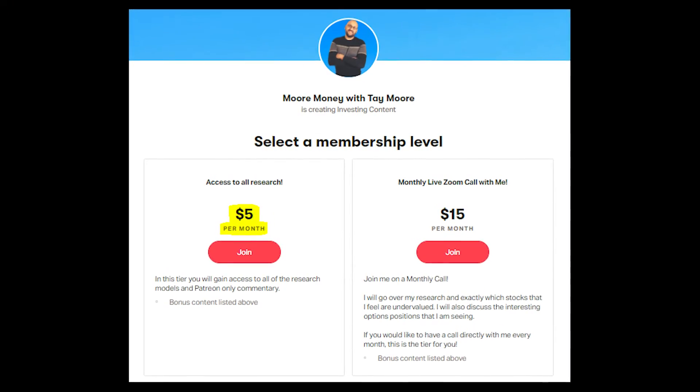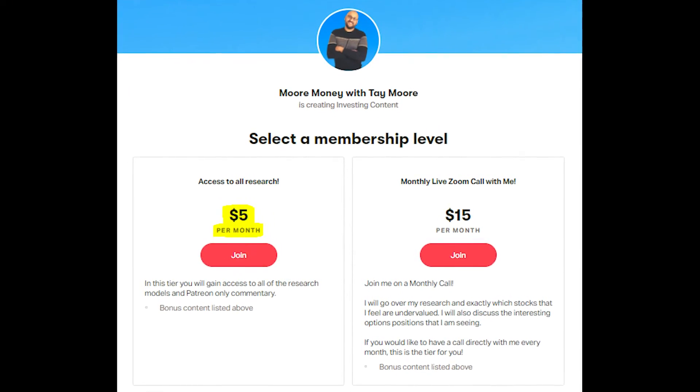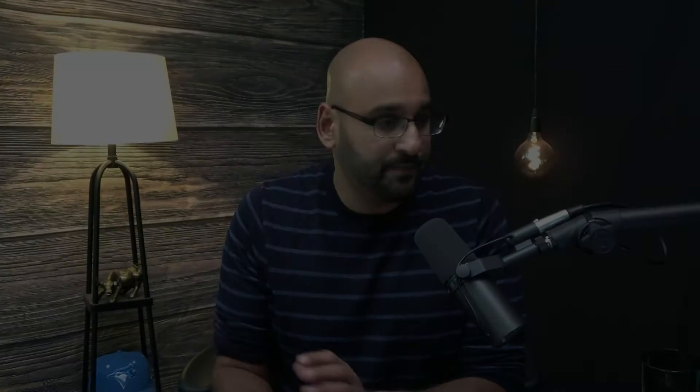Now let's move into the cash secured put opportunities. As an FYI, this Saturday at noon I'm doing a cash secured put work session for Patreons — the link will be posted on the Patreon webpage and will be available to all tiers. I'll be walking through cash secured puts and, if time permits, covered calls as well — modeling them, thinking about short-term and long-term opportunities — and answering all your questions within the allotted time.